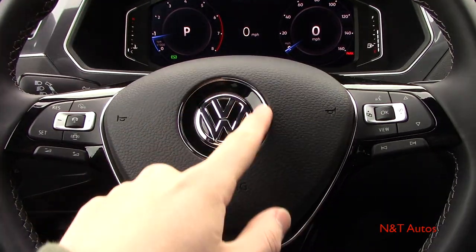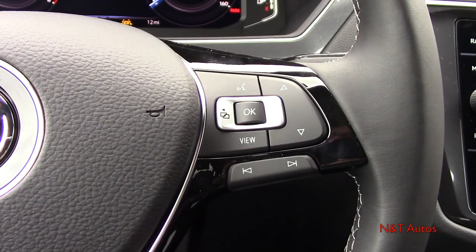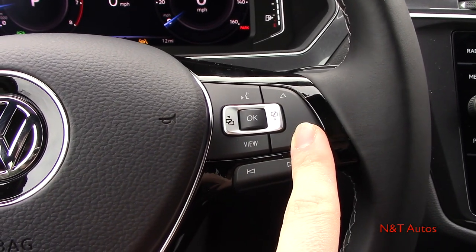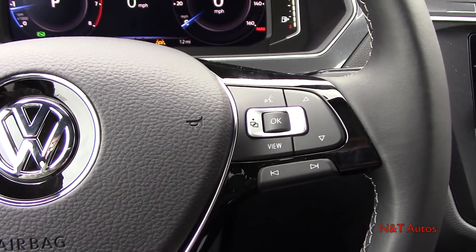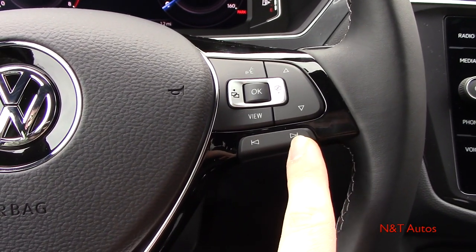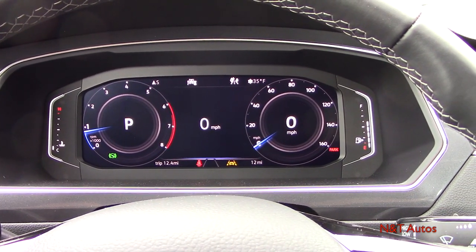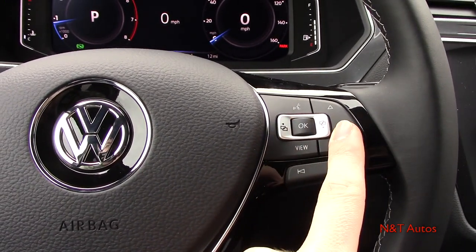Over the airbag cover there's a nice Volkswagen emblem. To the right are media controls and controls for the digital instrument cluster — voice commands, up/down arrows for features within the cluster, view button for different pages, and a skip button to switch between tracks or radio stations. Being the SEL Premium, this car comes with the fully digital instrument cluster, and these buttons allow you to adjust the information displayed.